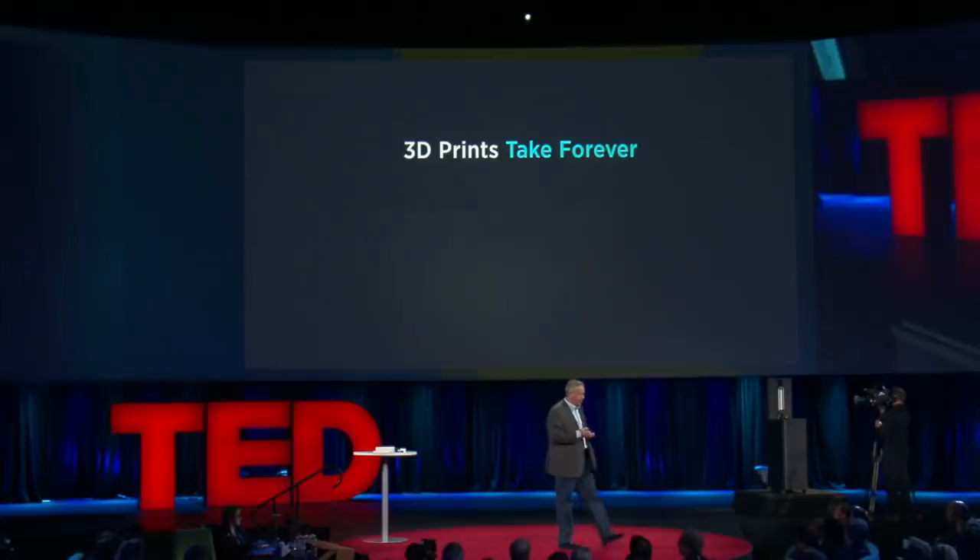Our approach would be, if we could do this, that we could fundamentally address the three issues holding back 3D printing from being a manufacturing process. One: 3D printing takes forever. There are mushrooms that grow faster than 3D printed parts.